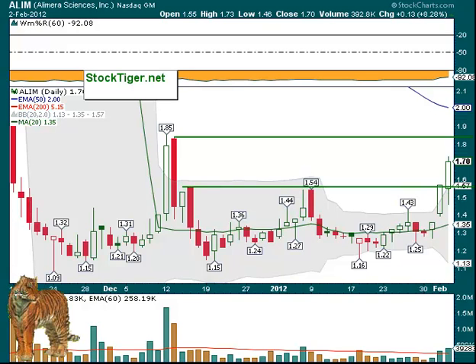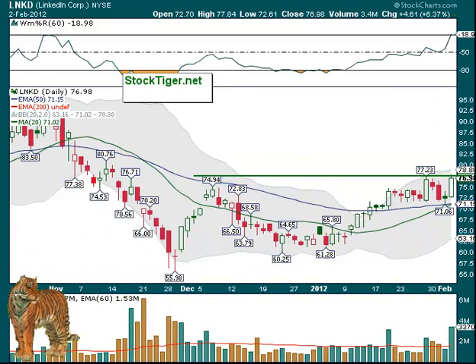LinkedIn is probably getting some notice because people are thinking about the Facebook IPO. LinkedIn, of course, dropped a lot since its own IPO and was overpriced. Now $77.84 would be a top — this is the high of the day, so it could break out. You can see the resistance in November on the left.